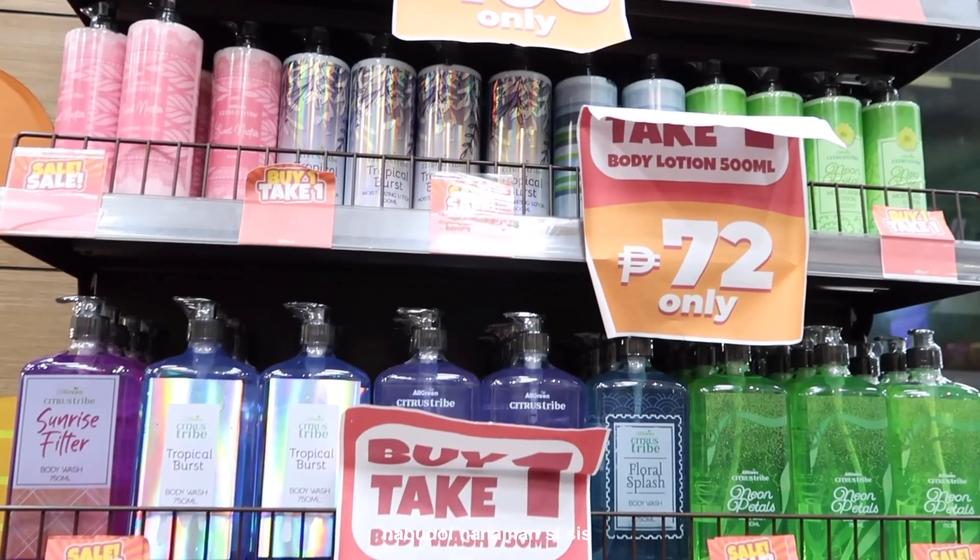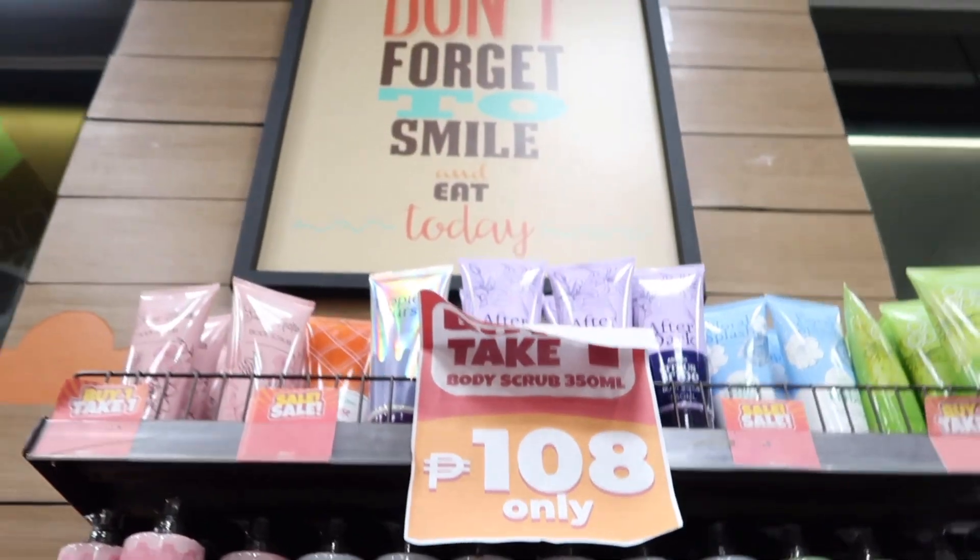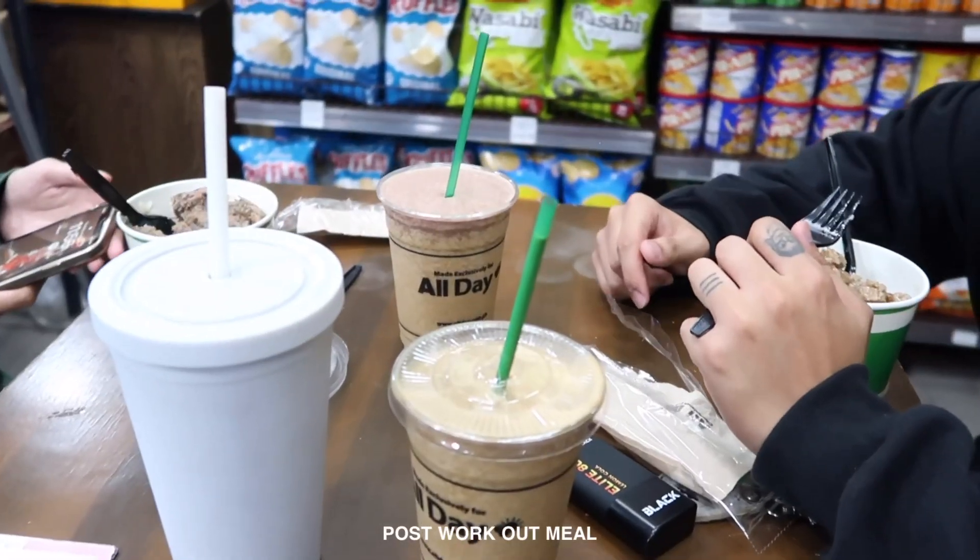Hi guys, we're done at the gym! I wasn't able to vlog while working out, but we're now downstairs from the gym — it's an all-day place. I got body lotion and body scrub.